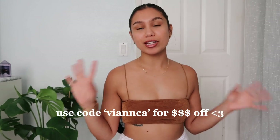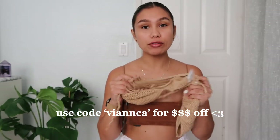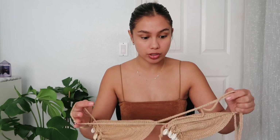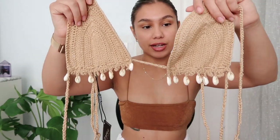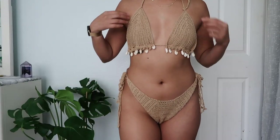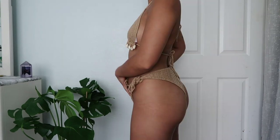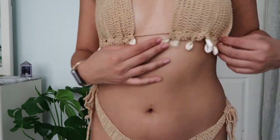Without further ado, let's get started. I'm going to start off with one of my favorite pieces that I got — it's a crochet bathing suit, and y'all already know crochet is super in. If you didn't already see, like everyone's Coachella fits are crochet. It even has these seashell designs on it and it is so cute — I'm obsessed. I got these in a size small. This is definitely my favorite and the one I'm most excited to wear.